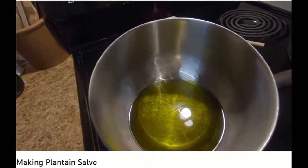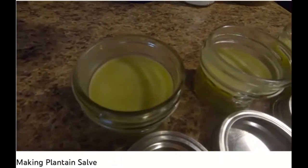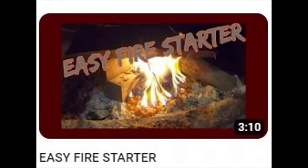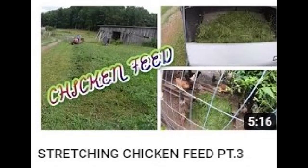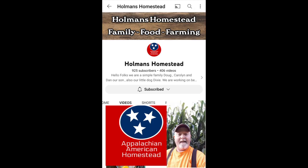Any of the stuff left over — I'm going to add the beeswax back in with the double boiler. So if you want to see what it's like living on a Tennessee homestead while juggling employment off the farm too, check out Holman's Homestead.